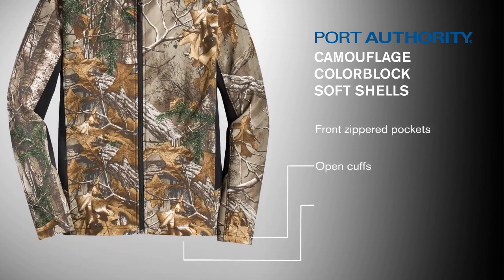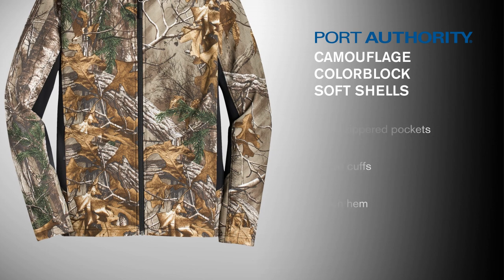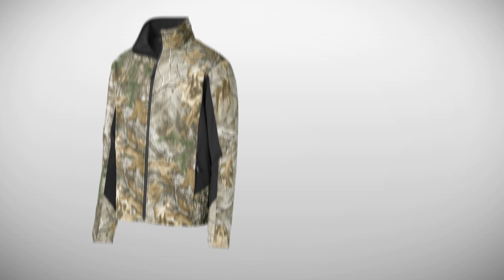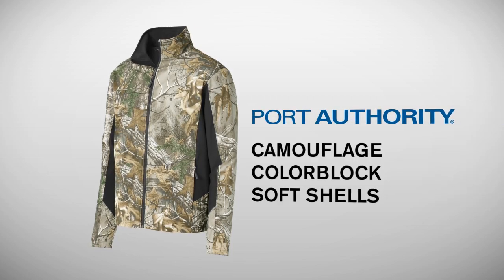Open cuffs and an open hem complete this value-priced jacket. Enjoy nature on the trail or around town — these performance softshells are the right choice for protection, warmth, and comfort.